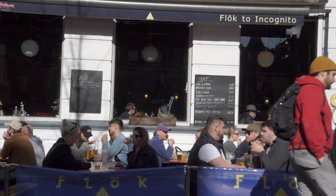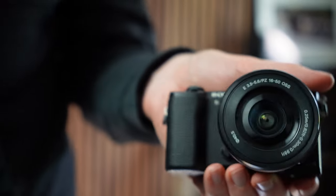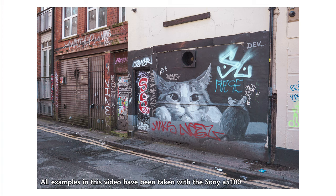The A5100 doesn't have in-body stabilisation, which is a premium feature even for newer cameras. Not having it can make it difficult to shoot steady footage, especially video. There are plenty of lenses with stabilisation built in, such as the trusty 16-50mm kit lens which comes with this camera. So if you are focusing on video, there are ways around this, but it is worth noting that it doesn't have it built in to the camera body.